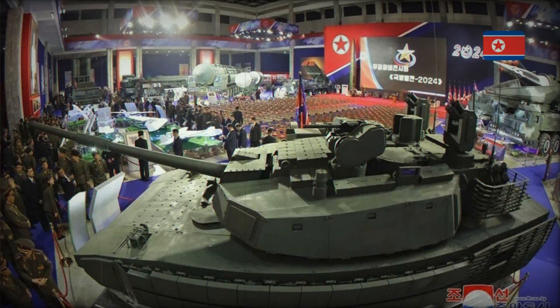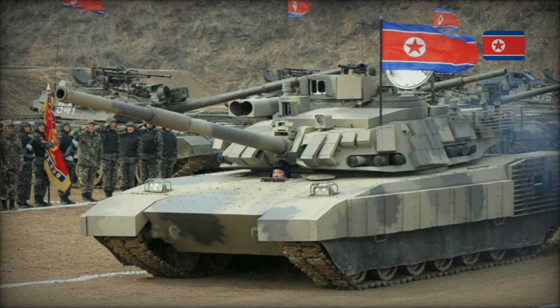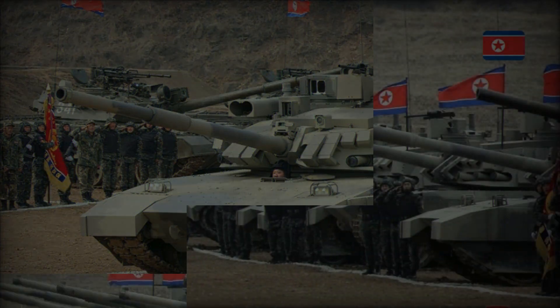Imagine a hypothetical conflict. If North Korea deploys the Kionma-2 in combat, how will it perform against South Korean and US tanks? The South Korean army uses the K-2 Black Panther, one of the most advanced tanks in the world, with powerful armor, advanced electronics, and superior weaponry. In battle, the Kionma-2 would likely be at a disadvantage, but it could compensate with numbers and tactical maneuvers.